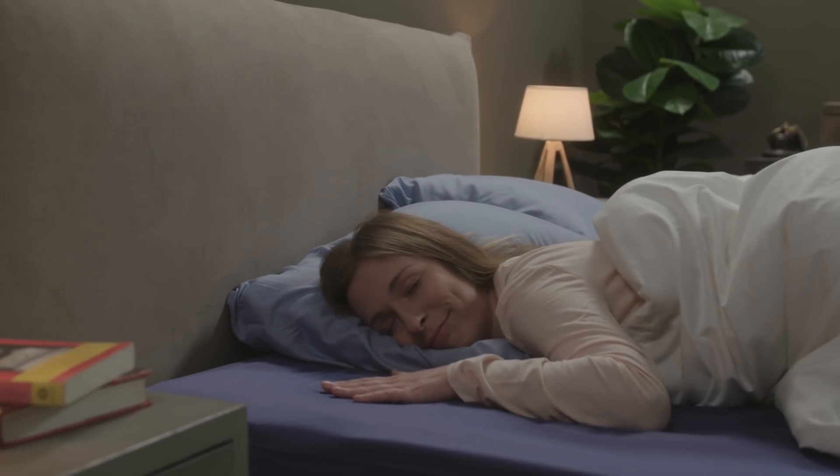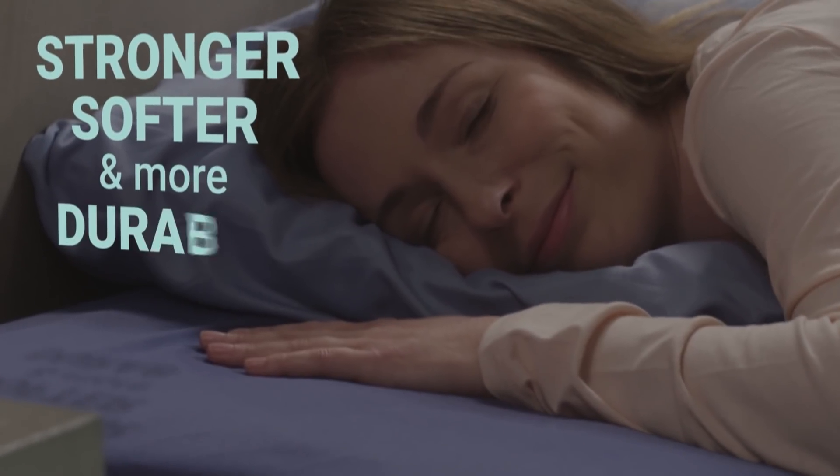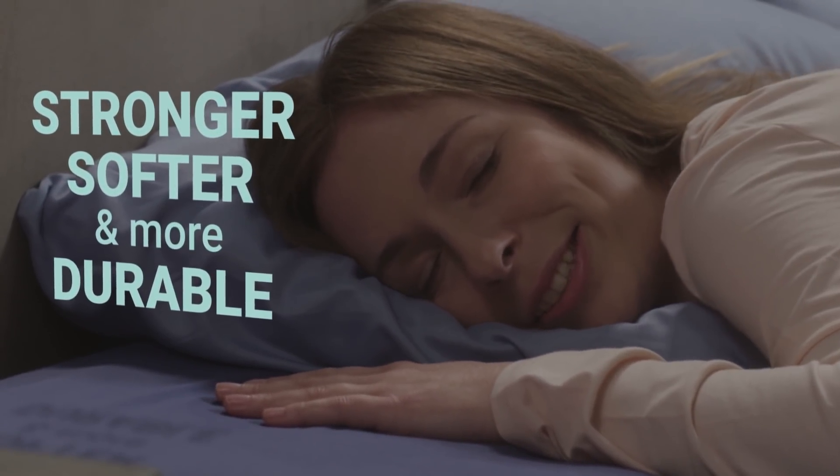Finally, there's the Egyptian cotton. If you've slept on it, you already know how amazing it is. But it also means stronger, softer and more durable sheets with less fraying, fading and wrinkling.